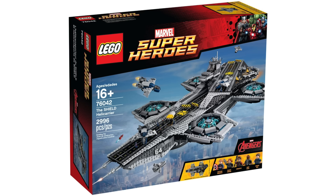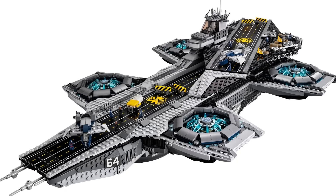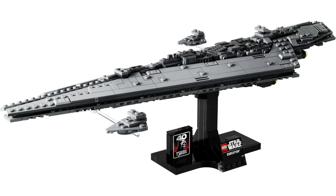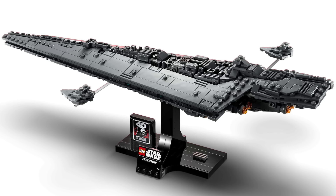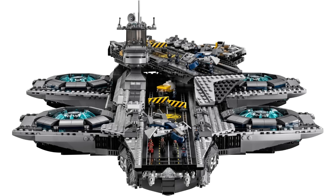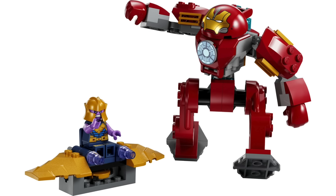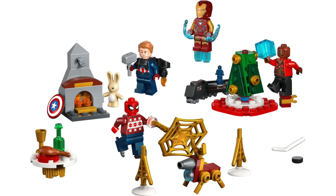We're also going to be getting a new Helicarrier for $60 with 509 pieces — it will actually be a midi-scale Helicarrier, similar to what we saw from Star Wars with the Super Star Destroyer, and it should be interesting to see how they pack in all the details. We'll also be getting another 4-plus Iron Man set for $11 and an Advent Calendar for $45.